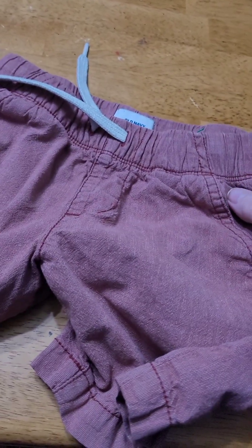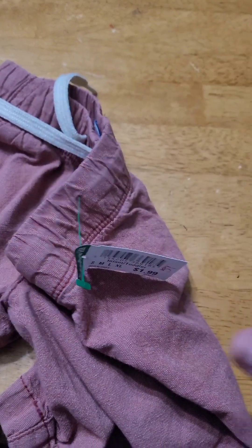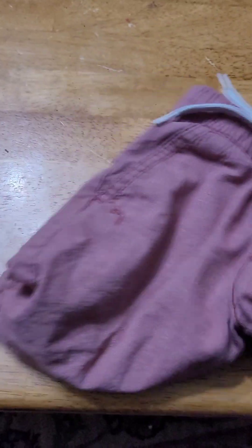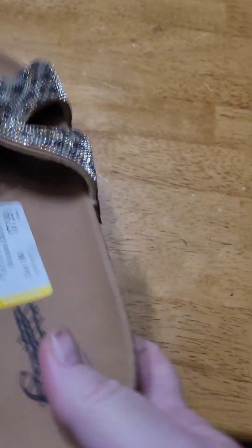Got a pair of shorts for Colton. They're usually $1.99 and were half off, so just a dollar. Also got these cute sparkly leopard flip-flops for $7.